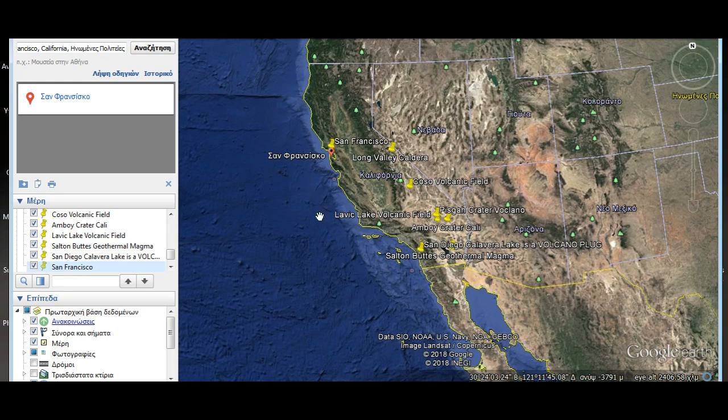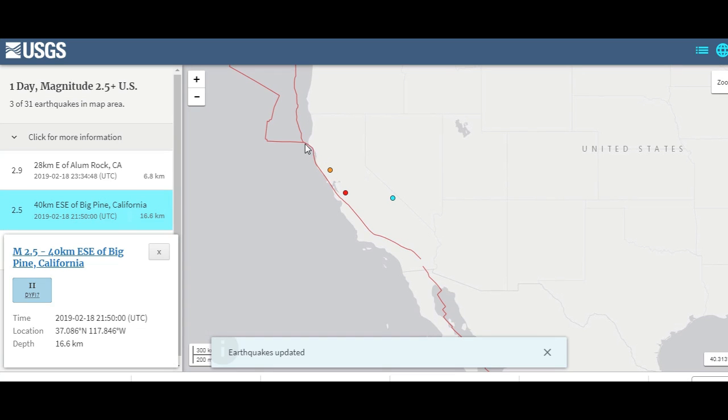Above this area here is the Cascadia subduction zone, where the Pacific plate is going underneath the North American plate. This is one of the worst subduction zones in the world. And on the opposite side of the Pacific Ocean, of course, in Indonesia, there's another subduction zone where they've had tremendous earthquakes and volcanic eruptions going on the past few months, and very strongly the past few days.